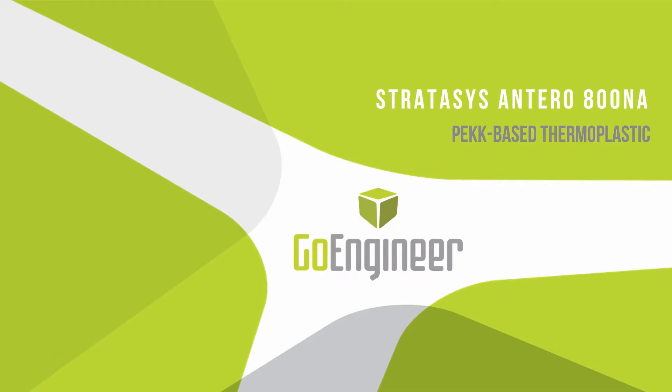Hello and welcome to today's webinar. My name is Tyler Reed. I'm the Manufacturing Applications Manager here at GoEngineer, and for this Friday afternoon webinar we are going to discuss the newest material from Stratasys, the Antero 800NA.